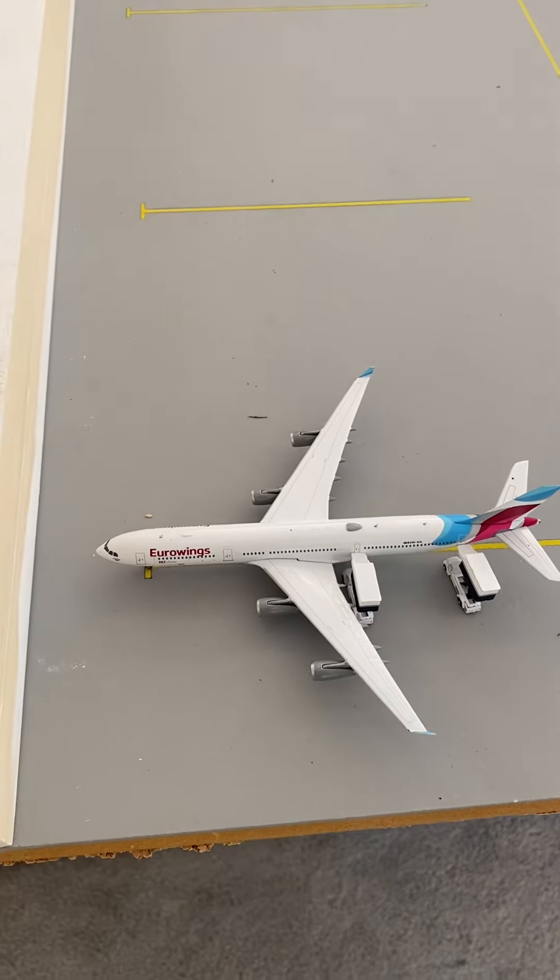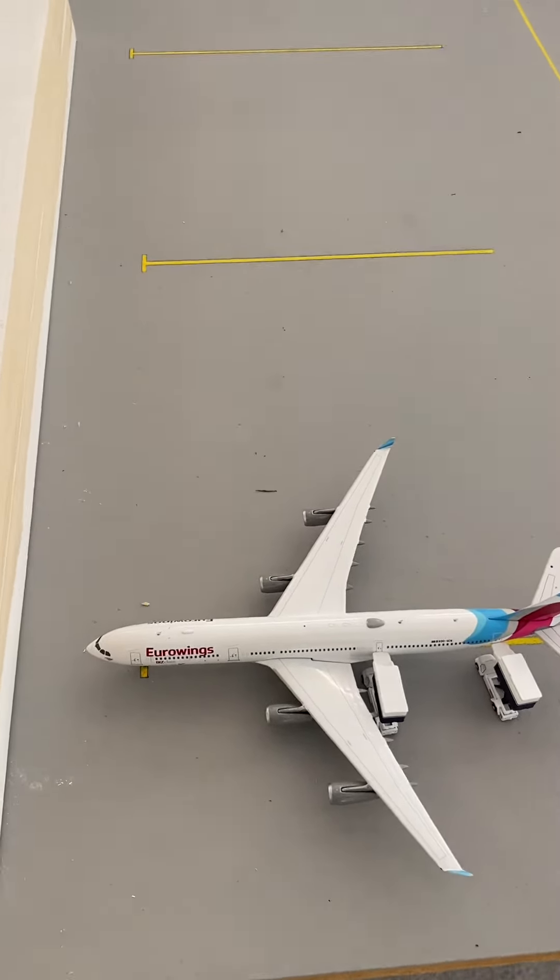Eurowings heading out to Munich with an A340-300. They're just getting staged currently.